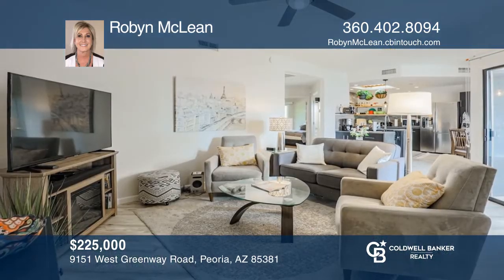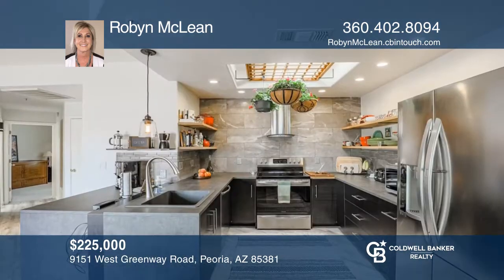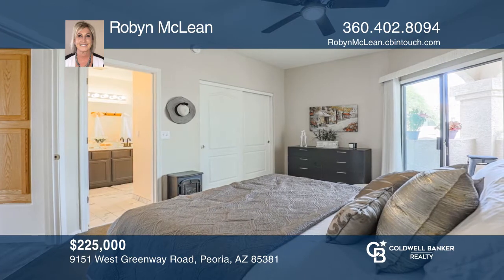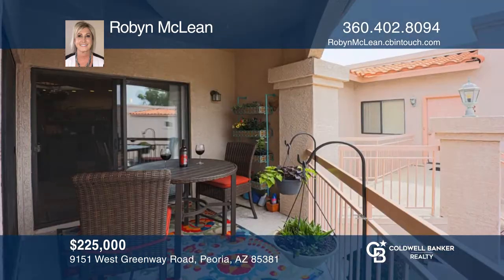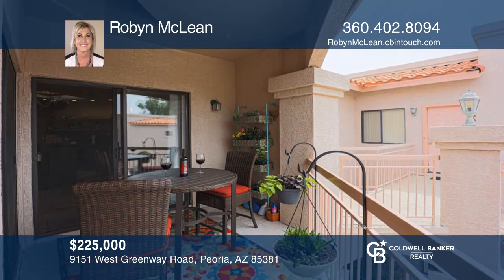Peoria, Arizona welcomes you to this elegantly updated two-bed, two-bath home that is awaiting its new owners. Within the 978 square feet of livable space, features include an upgraded kitchen, updated flooring and paint, and two beautiful patios to enjoy your coffee or the sunsets. Make your dream home a reality by calling Robin McLean.